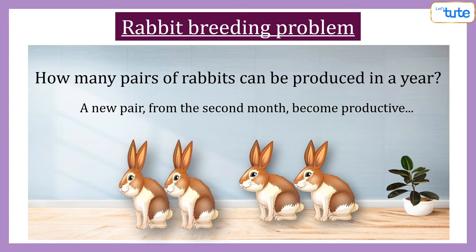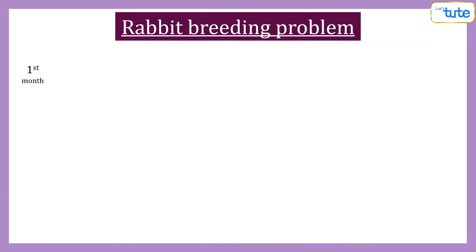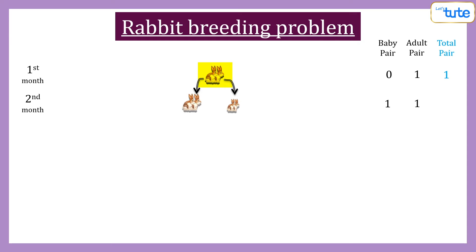Let's first understand and try to solve this problem. In the first month, we had only one pair of rabbits. In the second month, this pair will produce one pair of offspring. Then the first pair will have another pair of offspring in the third month, and the second pair is now mature. Thus, in the third month, we have one pair of baby rabbits and two pairs of adult rabbits.